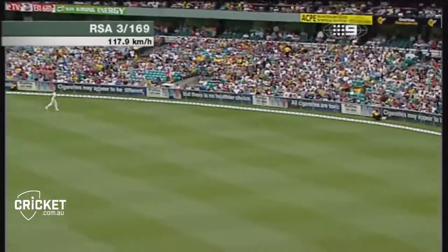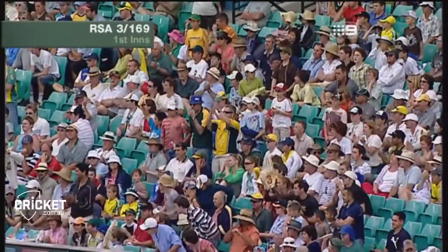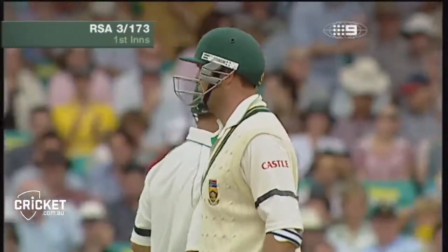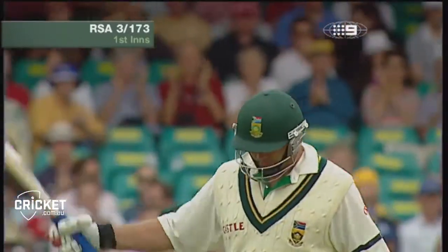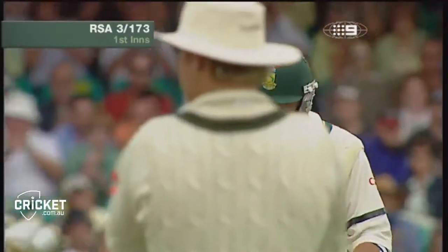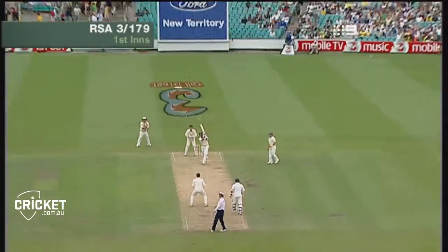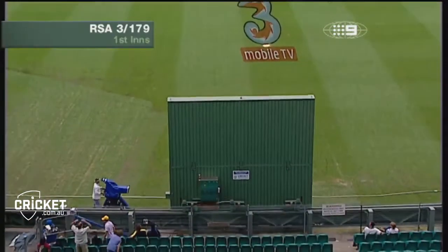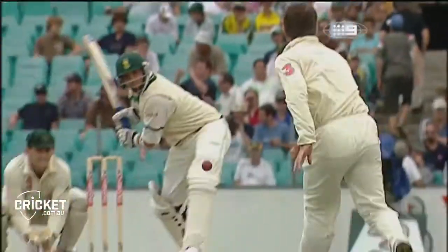That's even better timed — in fact that's a beauty, and what a good innings. There's 50 there. That's a wonderful stroke, made to look so simple by the footwork.